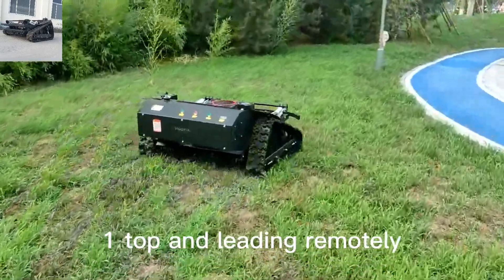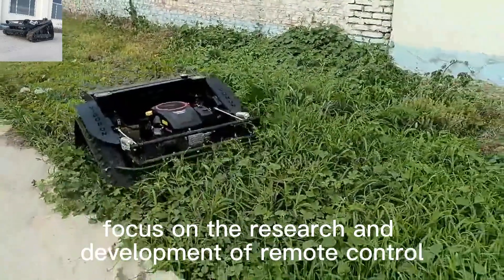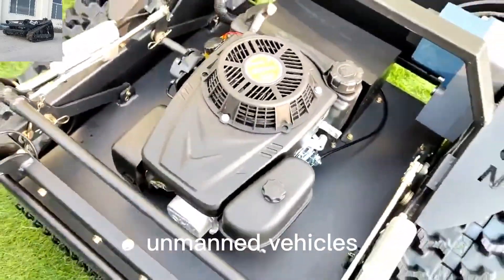Digger Run Tech, one top and leading remotely controlled lawn cutting machine manufacturer in China, focusing on the research and development of remote control and autopilot unmanned vehicles.